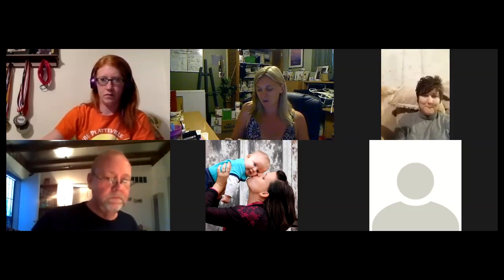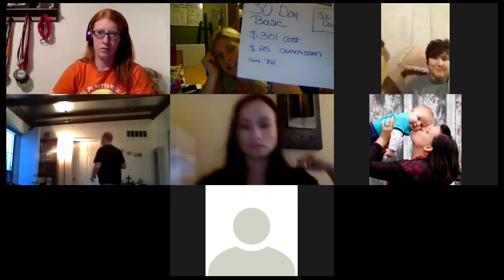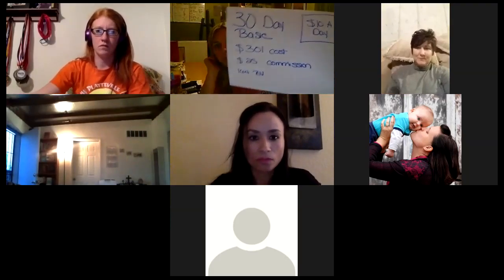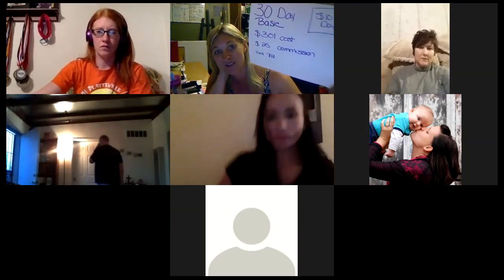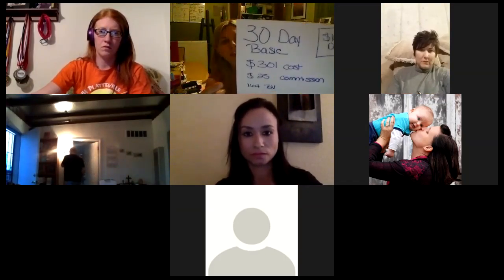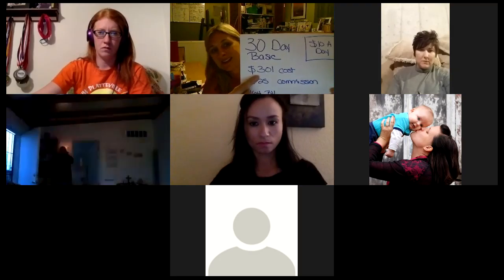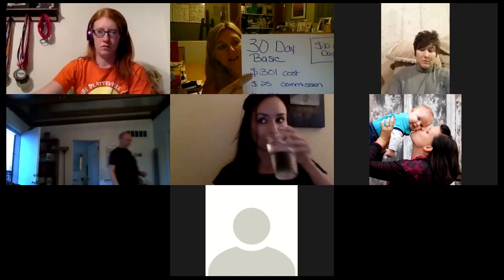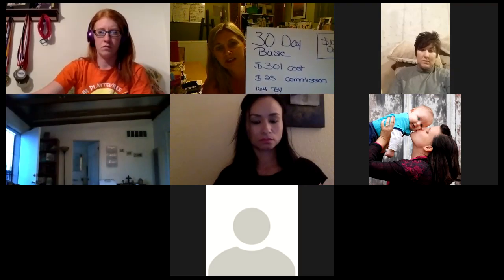I'm going to start off with our 30-day basic pack. Some of this information you guys all know, but I'm just going to make sure there are no questions about anything. It's actually rare that I share this pack — I don't think it's a very good money value for the customer. When you look at a 30-day pack on a brand new person, it really is $301. It's not $269 or $272 because you have to add that membership in. So always look at $301. We make $25 in commission and it has 164 BB.